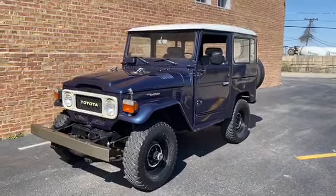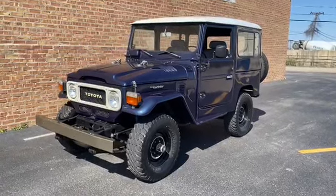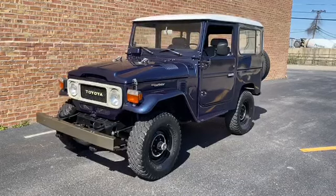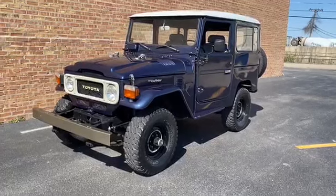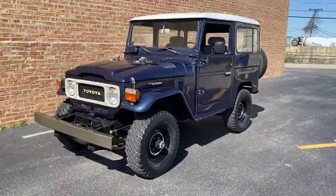It is the correct engine that goes in the truck, just had it rebuilt. Everything was done to it — transmission was gone through, the clutch, the tie rods in the front.